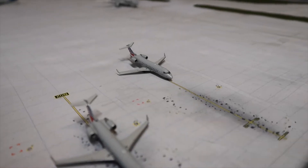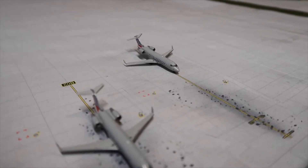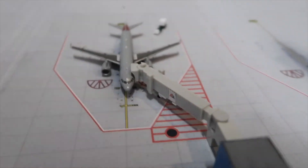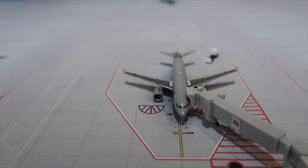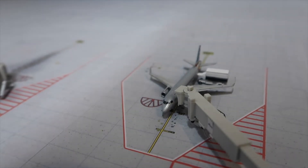Now over to Terminal B for American Airlines, the commuter terminal. This right here is an American CRJ-200 just pulling into the gate from Cincinnati. Another CRJ-200 will be heading out to Toronto. An A320 is getting bags loaded as it will be heading out to Tampa. An ERJ-170 is getting catered up for LaGuardia.